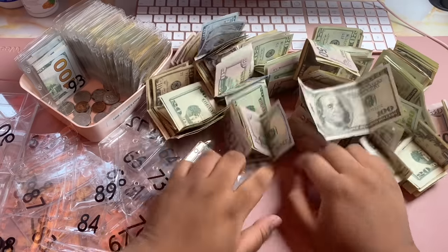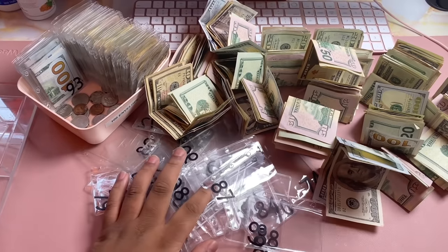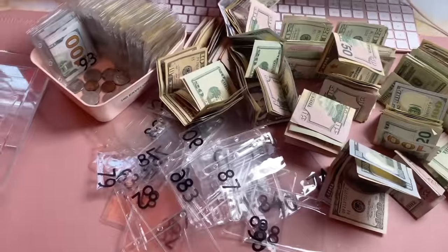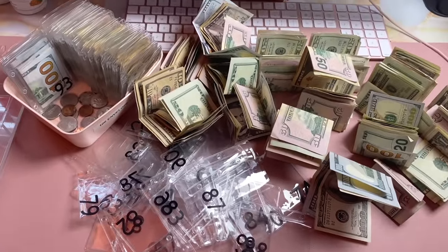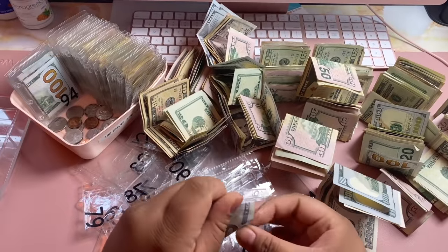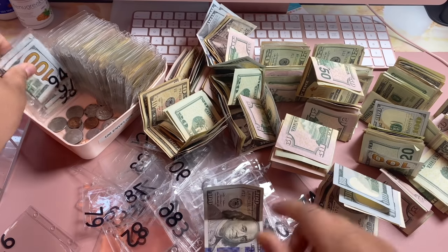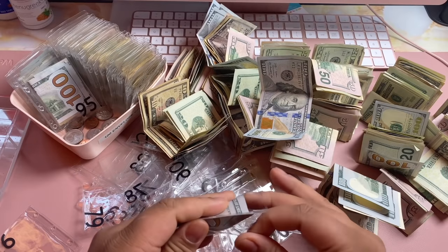Isn't this so much money? I wish the lighting was better but that's okay, I can edit it in post. So that's what we've got so far — there are all the envelopes. We are making our way through this.